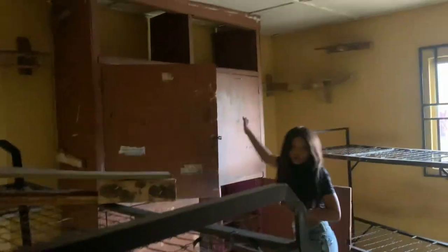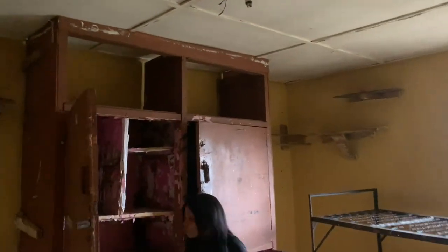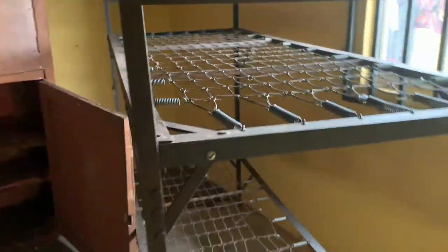You can see two different bunks — four persons in the room — and there are in-built storage units, also four, for different persons in the room. The rooms are not painted, but they are well ventilated.